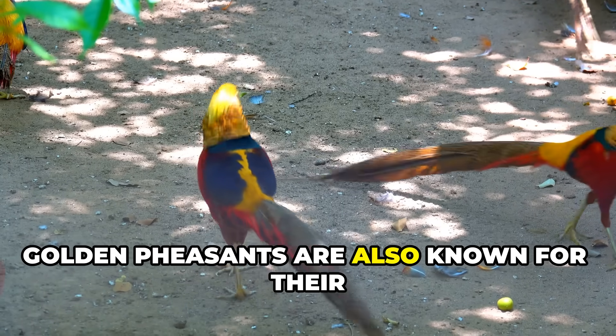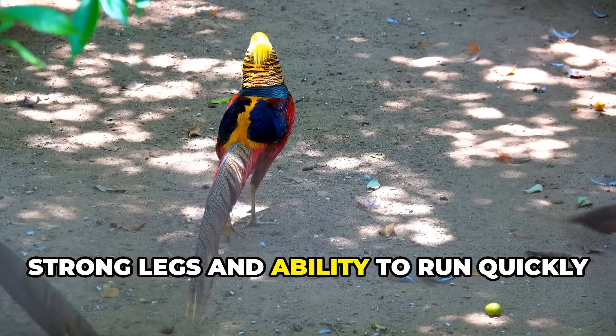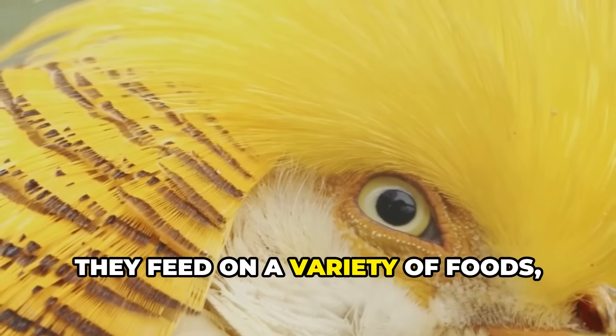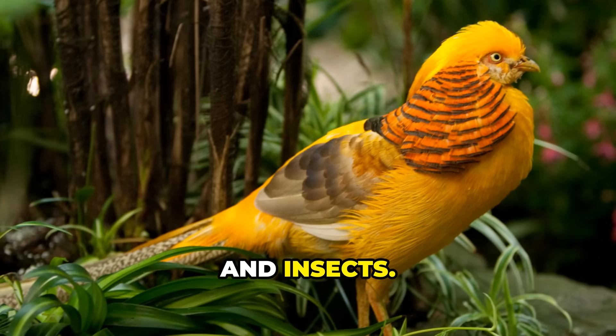Golden pheasants are known for their strong legs and ability to run quickly through the forest floor. They feed on a variety of foods, including grains, leaves, and insects.